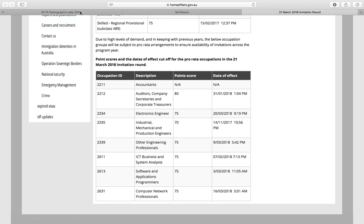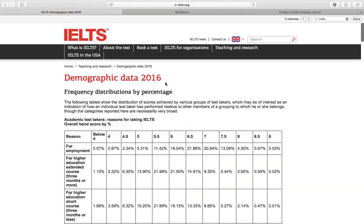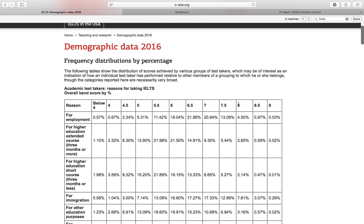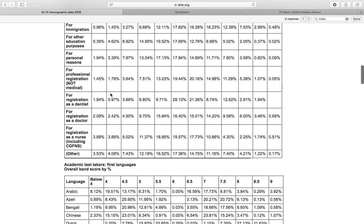To give you an idea of how difficult that is, this is demographic data from IELTS. If you go on ielts.org, it will show you data from 2016 on how many people actually managed to score 8, 8.5, or 9 overall. This shows the overall band score by percentage, and you can go down to see country statistics.